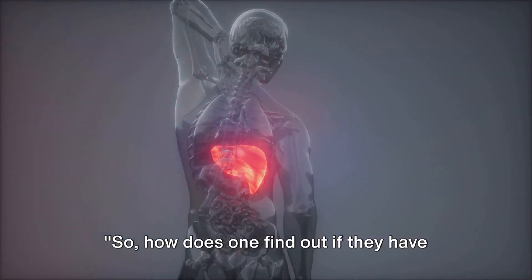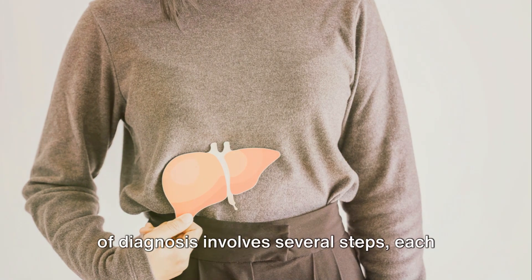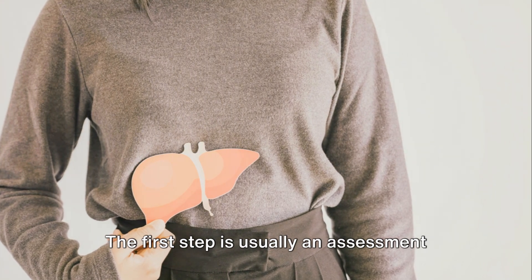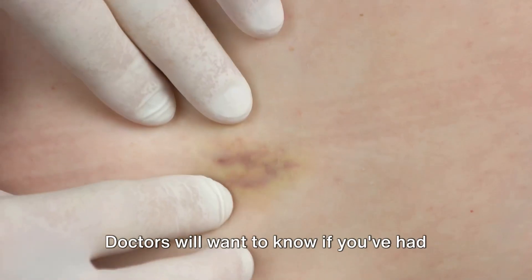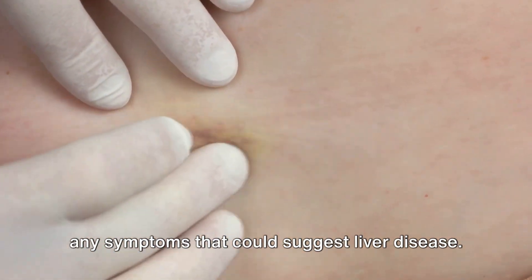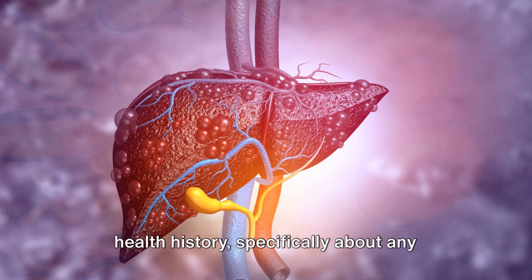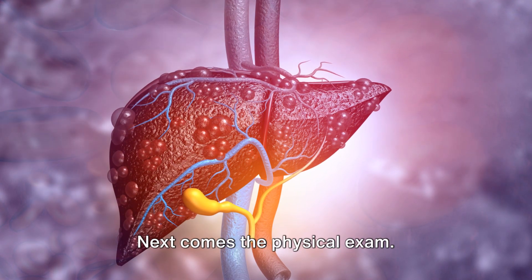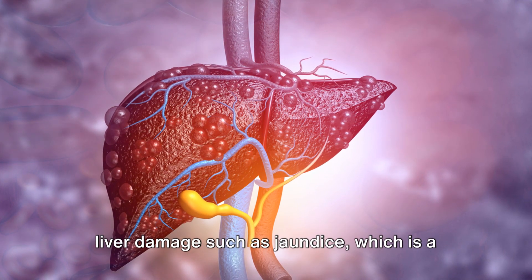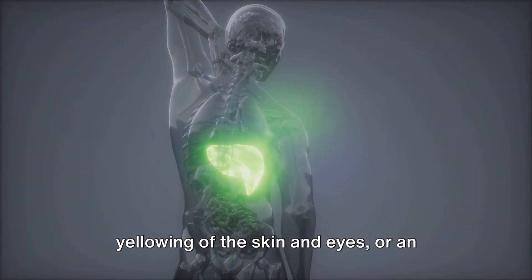How does one find out if they have autoimmune hepatitis? The process of diagnosis involves several steps, each one crucial in its own way. The first step is usually an assessment of your health history. Doctors will want to know if you've had any symptoms that could suggest liver disease, and they may also ask about your family's health history, specifically about any instances of autoimmune diseases. Next comes the physical exam, where your doctor will be looking for signs of liver damage such as jaundice — a yellowing of the skin and eyes — or an enlarged liver.